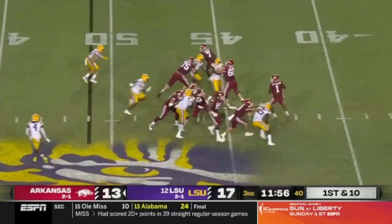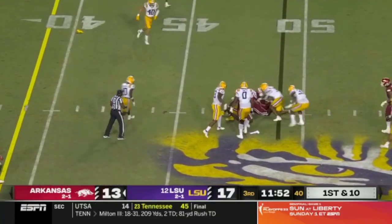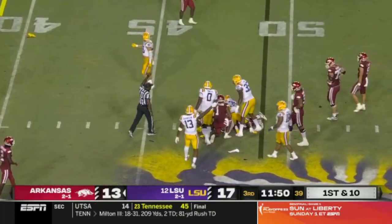Play fake on first down. Jefferson — did he escape? Now he avoids the sack. Ball comes out — LSU says it's a takeaway.